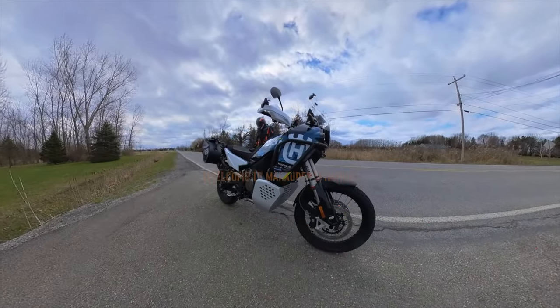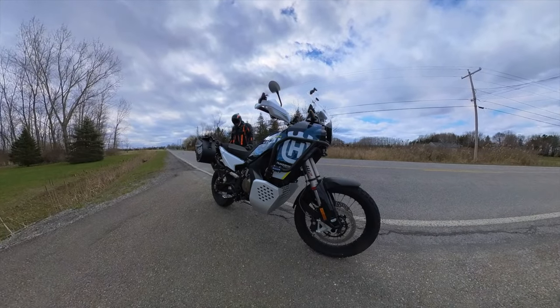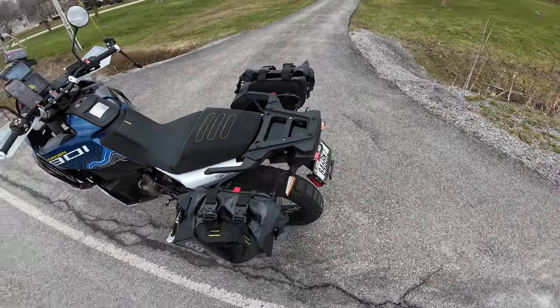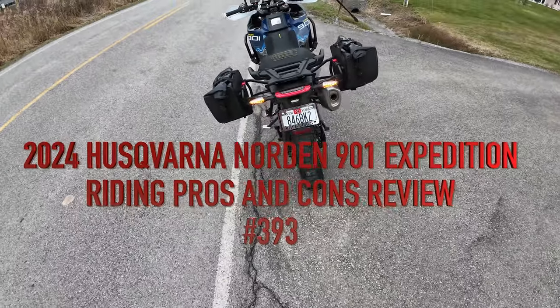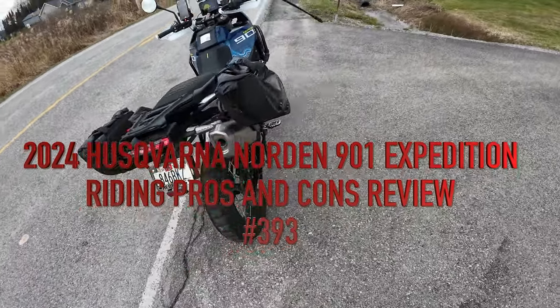I can't explain it but I love listening to Miranda Lambert when I ride a motorcycle. I just pulled over at this person's house — I wanted to set up my 360 camera to give you a view, and then show the excellent lights on the Husqvarna Norden 901.